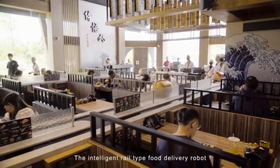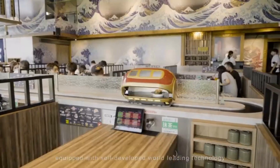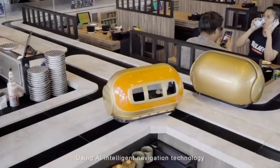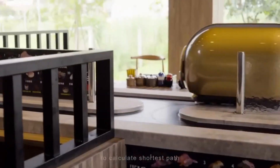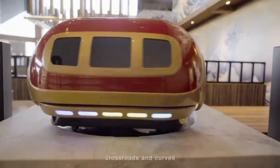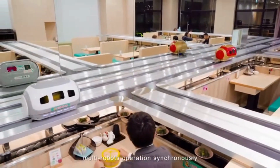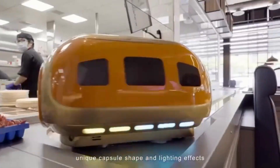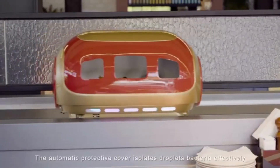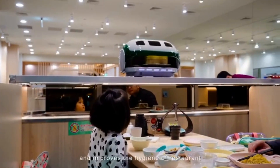The intelligent rail-type food delivery robot is equipped with self-developed, world-leading technology and is suitable for all kinds of meals. Using AI intelligent navigation technology to calculate the shortest path, it supports U-turn lanes, crossroads, and curves, with a speed of up to one meter per second. Multiple robots operate synchronously. The unique capsule shape and lighting effects make food delivery more interesting.